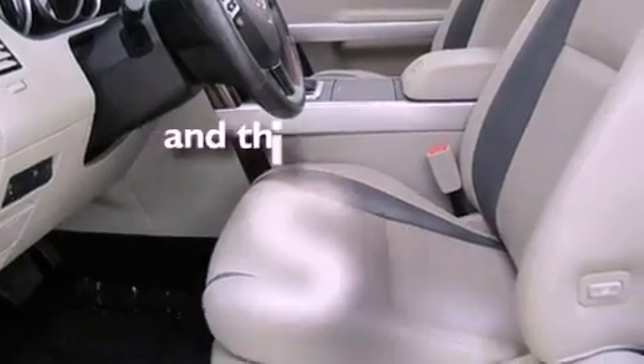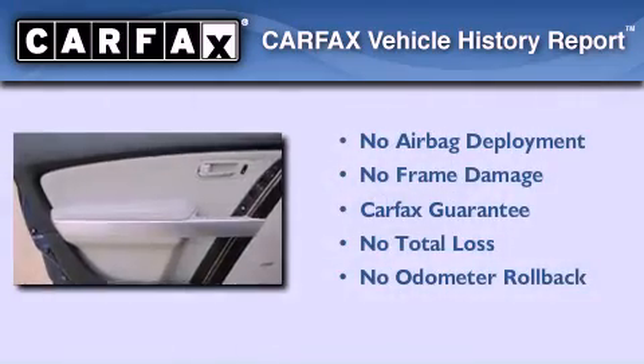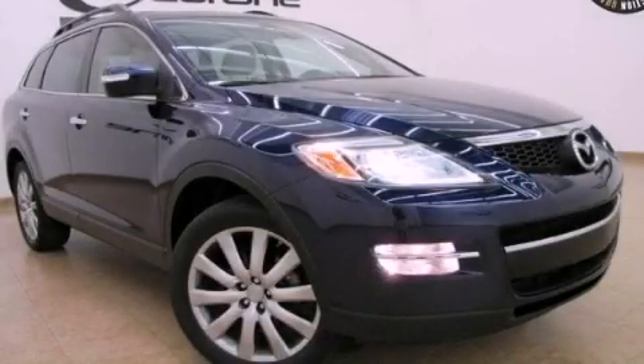This vehicle has fewer than 32,000 miles on the odometer. Not to mention that this Mazda qualifies for the Carfax buyback guarantee. Contact us today and schedule your opportunity to see this vehicle in person.